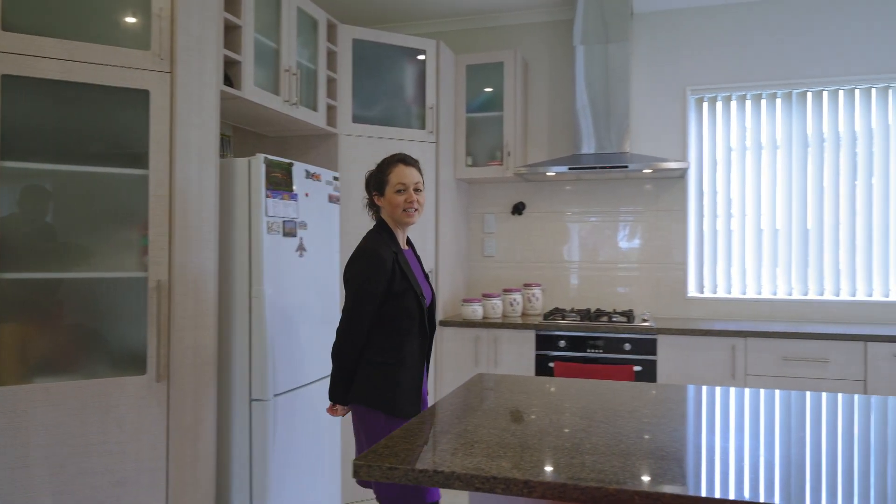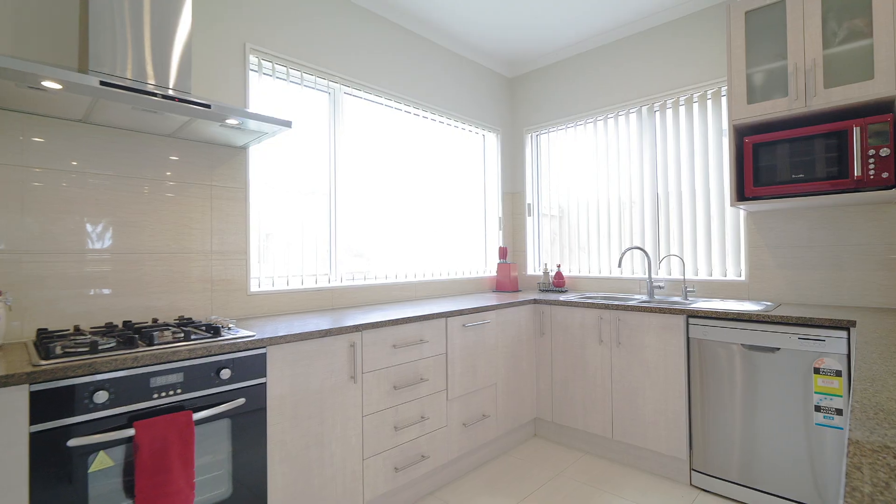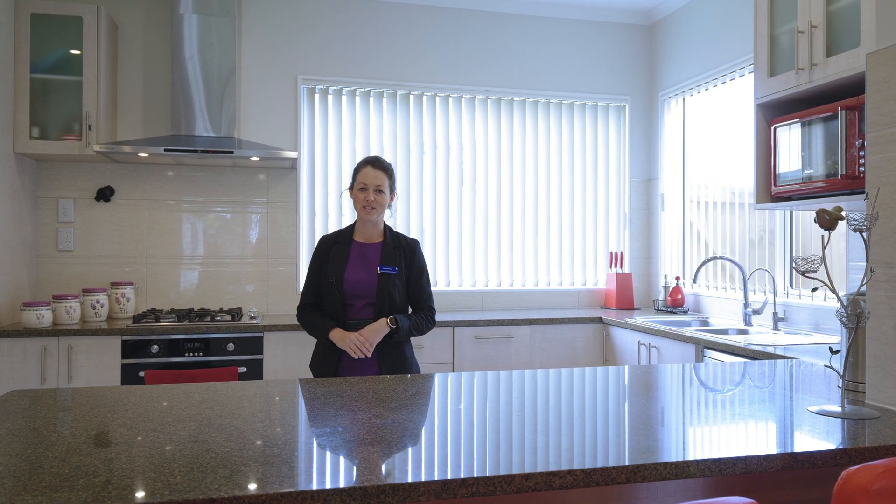If you love cooking up a storm in the kitchen, you will love this modern setting with enough space for the whole family to pitch in.